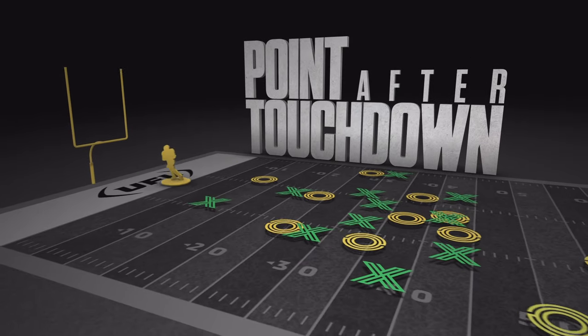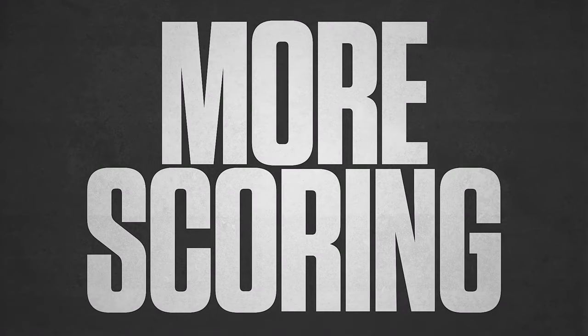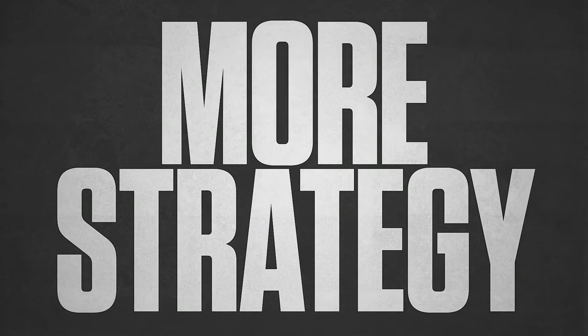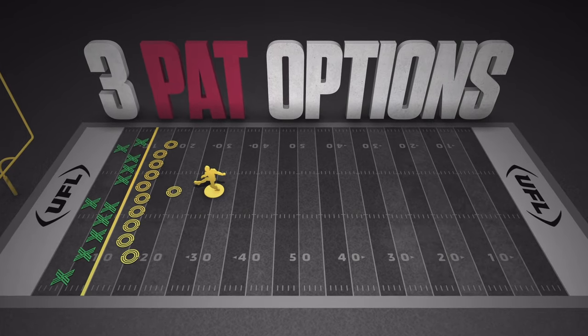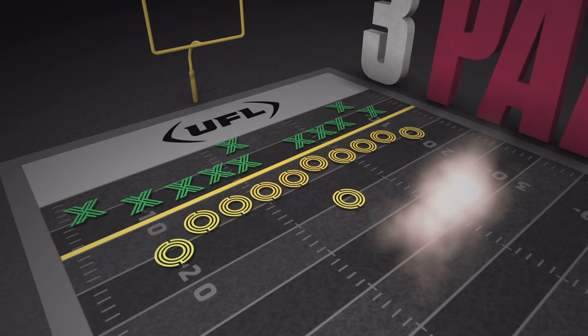This is the UFL Point After Touchdown — about more scoring, closer games, and more strategy. In the UFL, the scoring team has three different point after touchdown options, and there are no kicks.